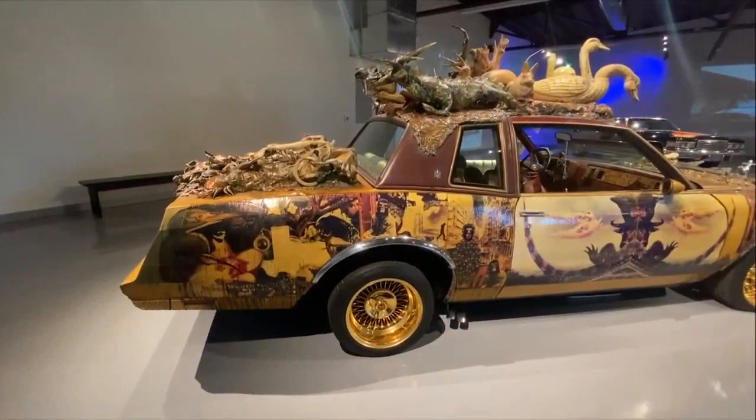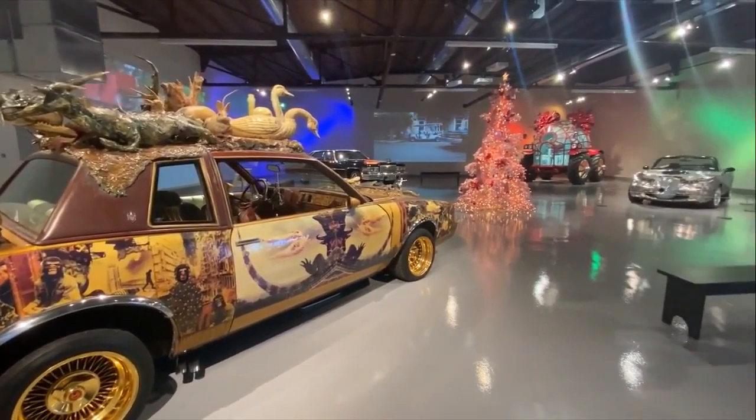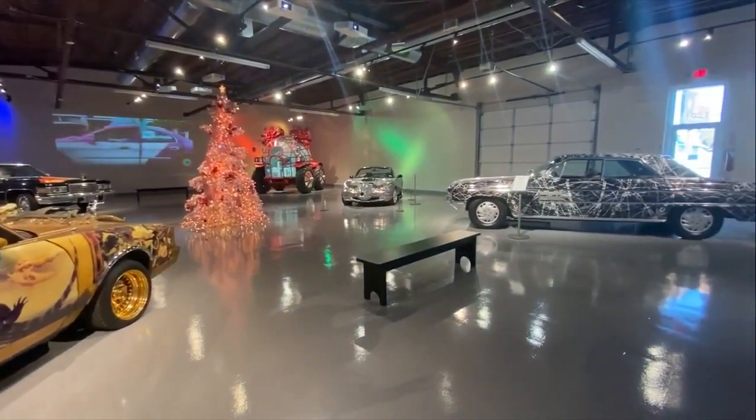All cars will stay on exhibition where you can still enjoy seeing them, even with the holidays being a little different this year. The museum is open Wednesdays through Sundays from 12 to 5 p.m. For your hometown news, I'm Valerie.